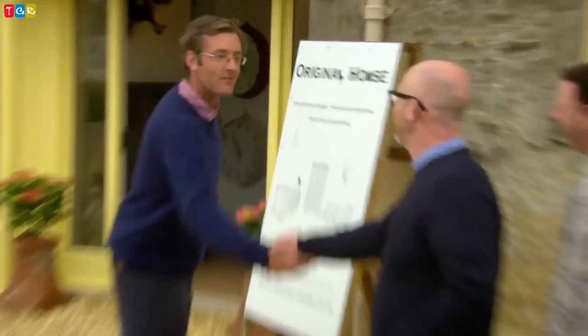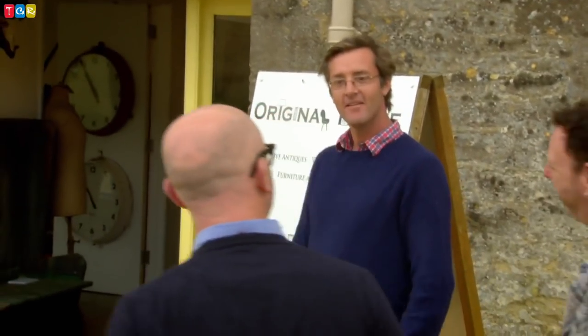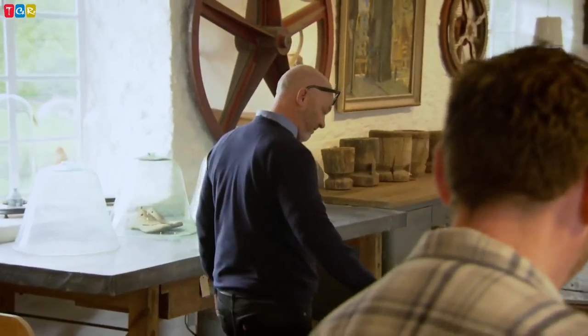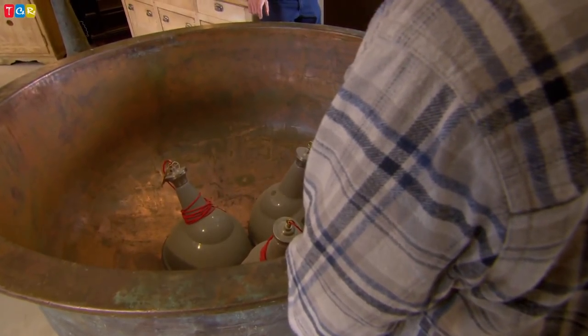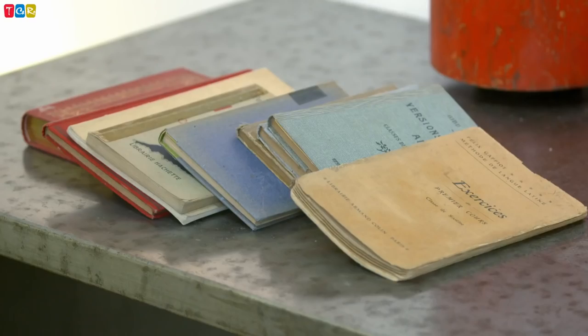Drew arrives and is immediately impressed: 'This is a bit swish, isn't it?' He spots large stone garden urns — about four grand each — and reflects that Archie worked for Lasko, one of the preeminent names in architectural salvage, so he's learned a lot and is doing it his own way exceptionally well. Moving through the rooms, Drew finds the best thing in the building is a massive piece on the wall at five grand — Archie is reluctant to part with it. Drew admires the concept of dressing furniture with art: 'That's very, very clever — no flies on you, is there?'